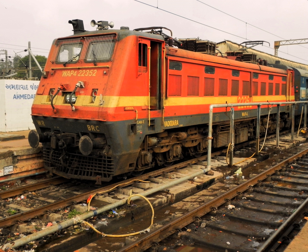It was established in the 1970s specifically to home dual power locos. It holds more than 50 WAG 5 class locomotives. The shed received WAG 7 in 2013.